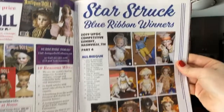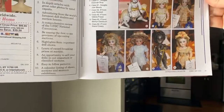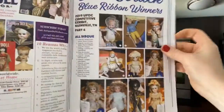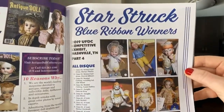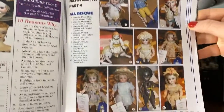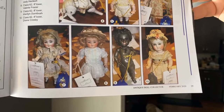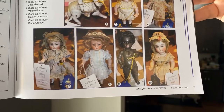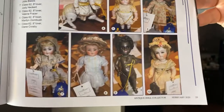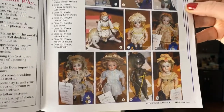Here are the blue ribbon winners, still showing from Nashville last year. I love an all-bisque doll — it was a treat to see all these wonderful dolls. Look at the two on the bottom: this all-bisque doll with a swivel waist — those are one of my favorite kinds of dolls — and then look at the black all-bisque next to it, that is gorgeous. Those two are my two favorites on the page.